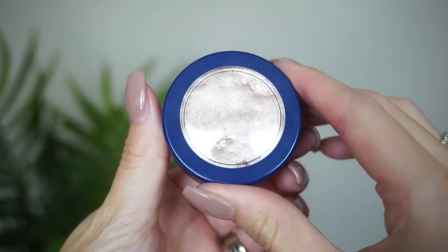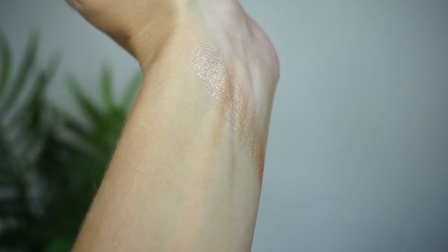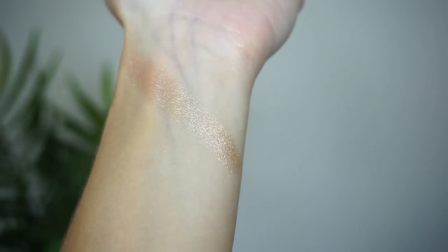At number 13, from ColourPop, this is the On the Cusp highlight. I really do like the ColourPop Super Shock highlighters. On the Cusp is a color that I think is pretty decent on me, but I have another shade ranked higher because I just reach for that one more. It's really just a shade preference thing. The formula is really nice, and if you find a shade that works for you I definitely recommend these from ColourPop.